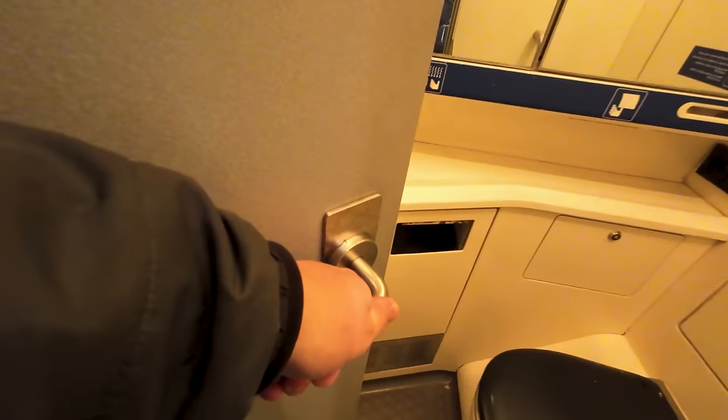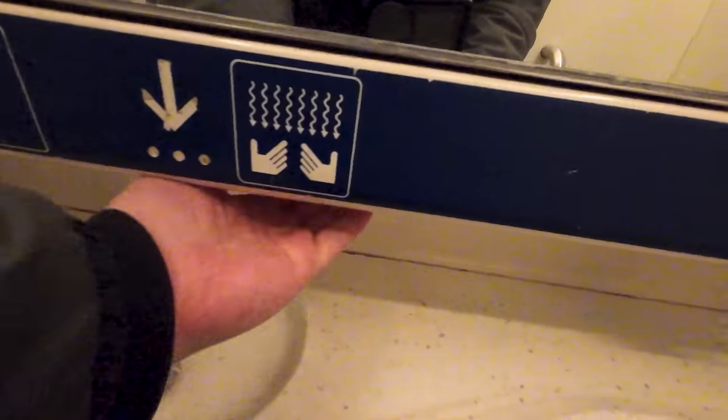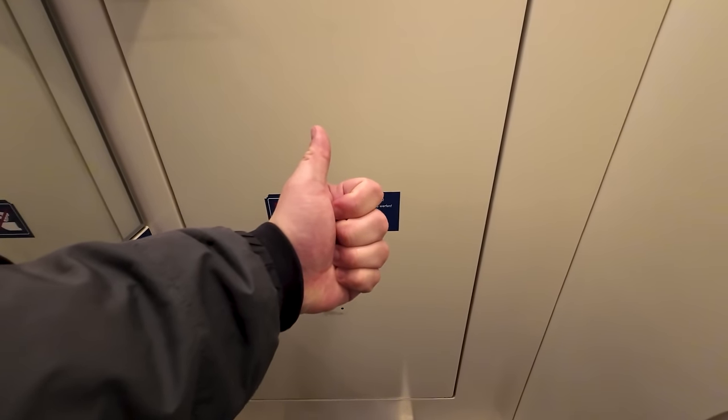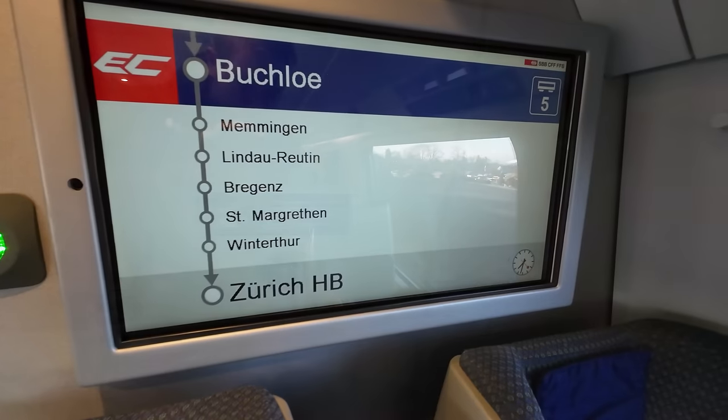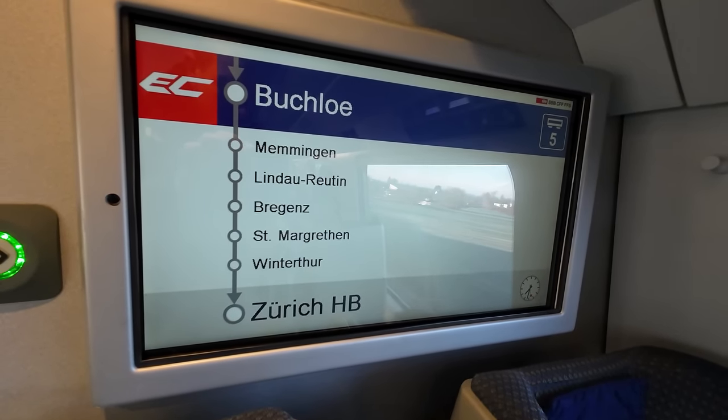And of course, we also gotta do a little toilet review. The door can easily be locked using this knob. Over here we'll find working water, as well as soap, and a working hand dryer. The toilet is looking clean, and the flush is working — so SBB, this gets a thumbs up. I also really like the internal maps showcasing journey information. It's simple, clean and intuitive.